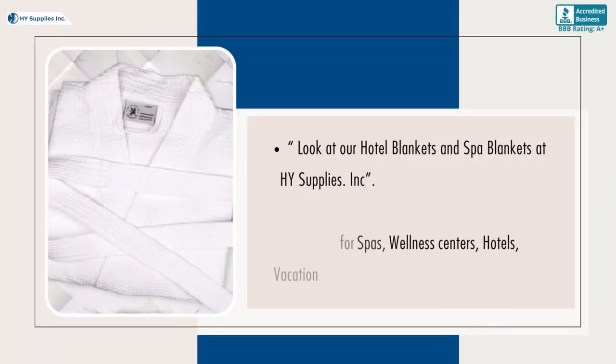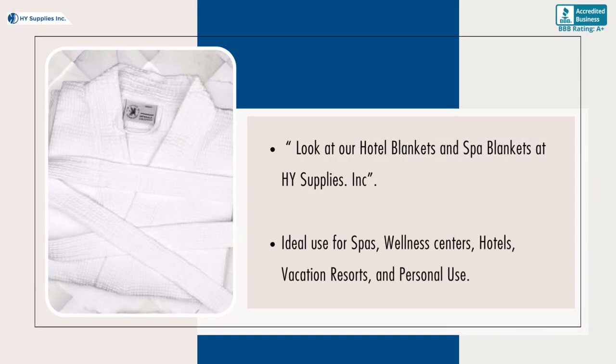Look at our hotel blankets and spa blankets at High Supplies Inc. Ideal use for spas, wellness centers, hotels, vacation resorts, and personal use.